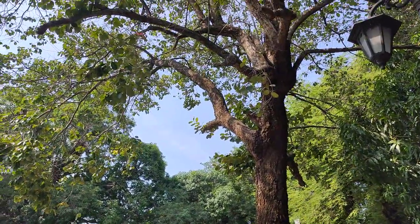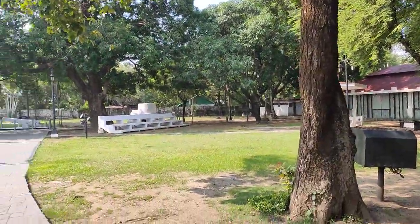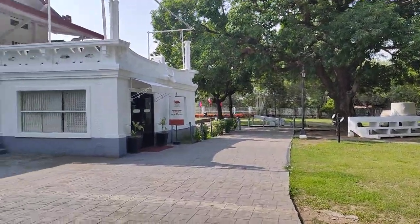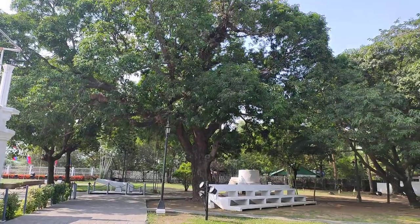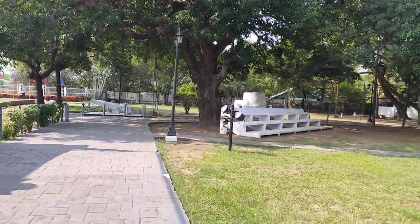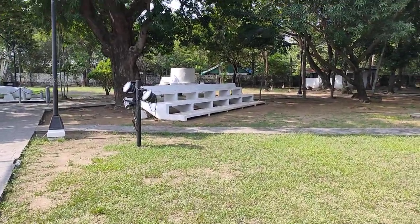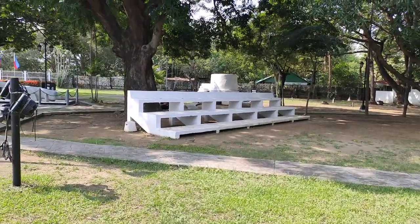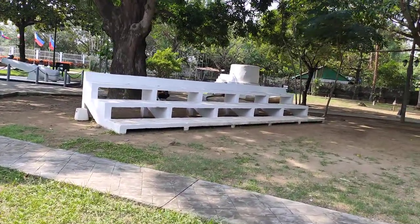It's a duhat, or Java plum. That's the old mango tree. The duhat is probably around 300 years old. That's the bandstand. Kawit is known for a lot of marching bands, so every year they usually play here.